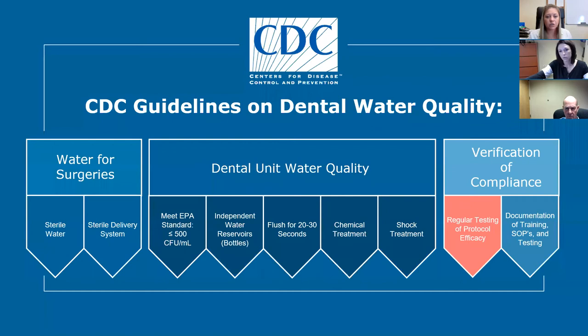Not only water test results, but documentation of training and standard operating procedures — you really need to have that verification of compliance. These three things — water for surgeries, following the steps to keep your water at 500 colony forming units or less, and keeping your verification of compliance — keeping your documents ready in the case of an audit.